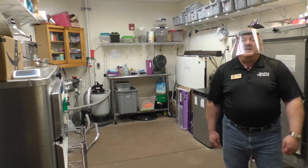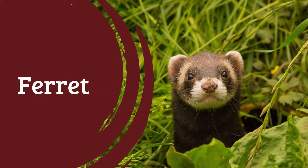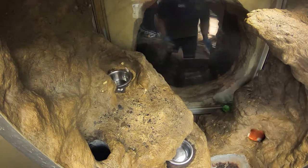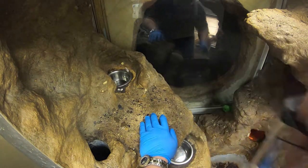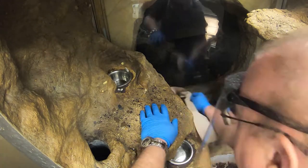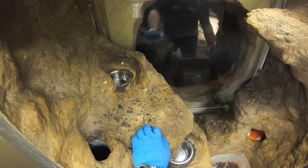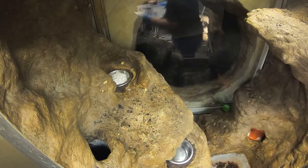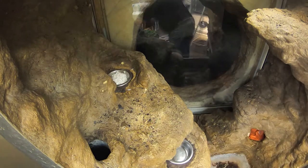Let's take a look inside Finnegan's cage as I start cleaning. Every day, Finnegan's waste is removed from his enclosure and his litter is replaced after some spot cleaning. He eats a pellet food made for ferrets that gives him all of his nutrients. We make sure to give him new pellets each day. He also gets fresh water and some clean towels or t-shirts to snuggle up in while he sleeps.